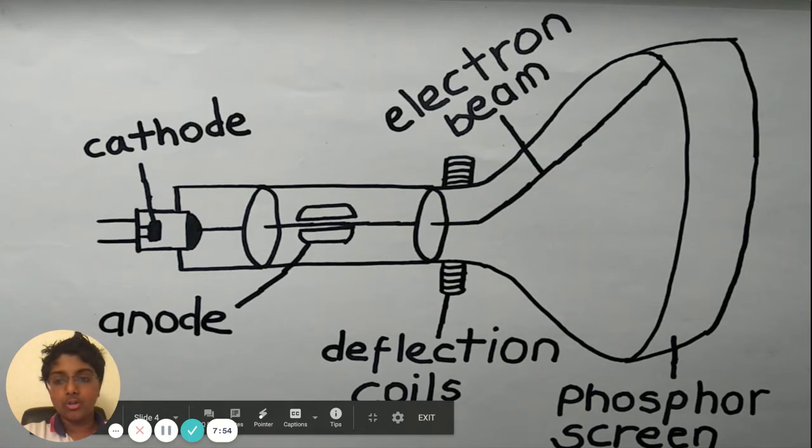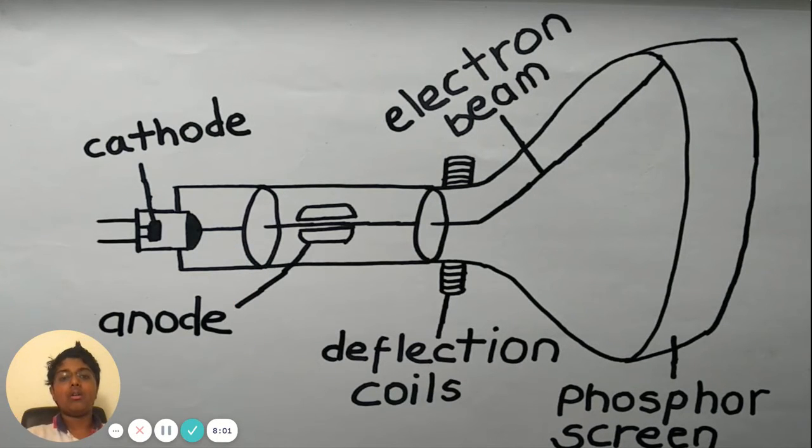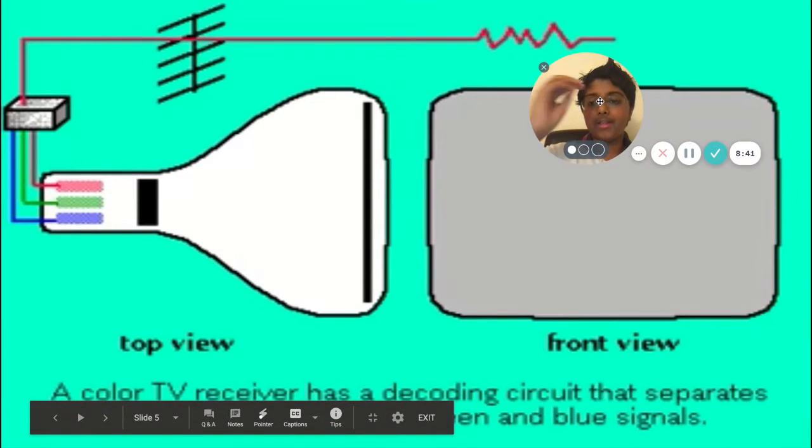Then there is the deflection coil, which is basically the electron gun — it's the way of order. For example, if you've been to a baseball stadium, let's say people want to promote something and all have a different color of shirt. When you look at them from far away, you see a picture. If they're not arranged correctly, you won't see anything, but if they're arranged in the right order, you'll see them properly. So in summary, it puts them all together. There's also the electron beam in the middle — basically, there are three colors.